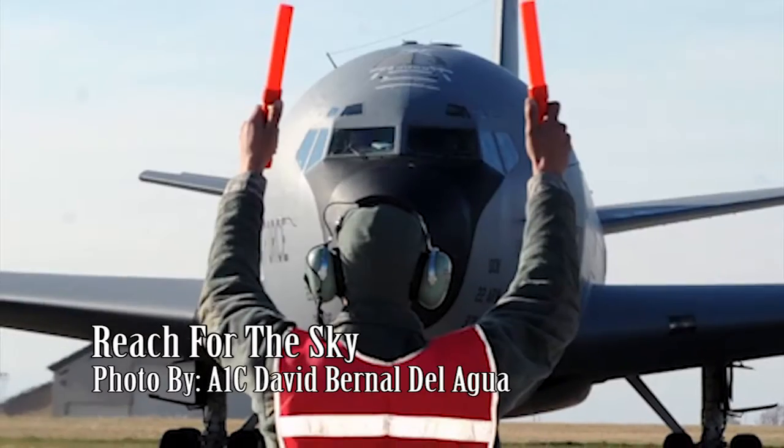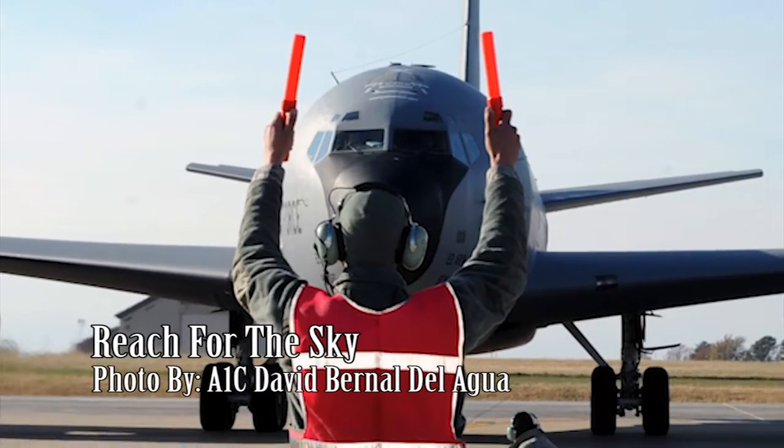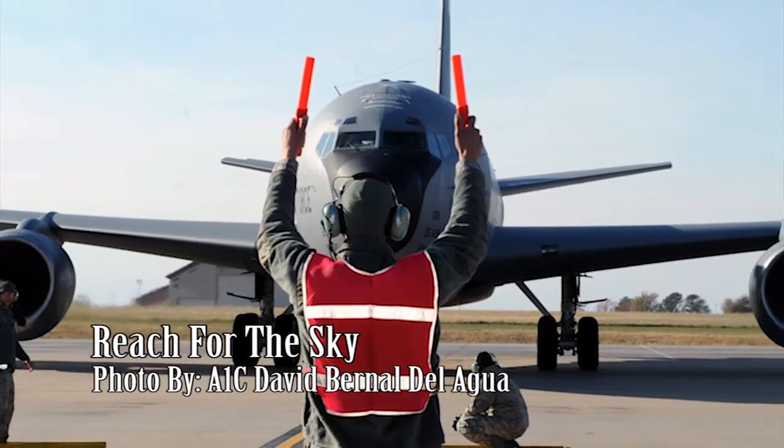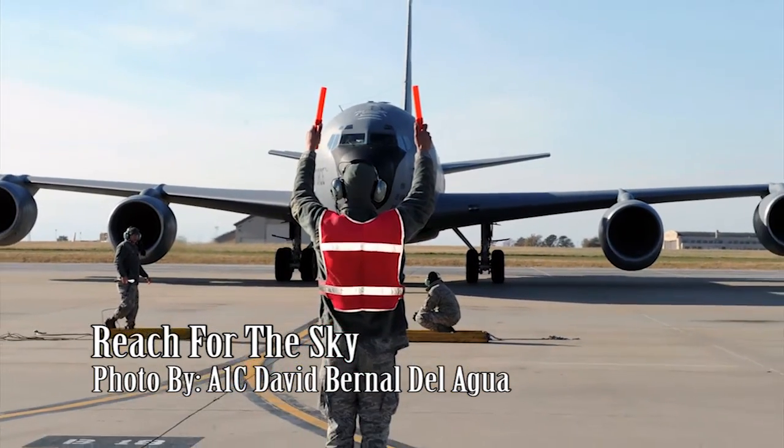An airman marshals a KC-135R Stratotanker into a parking spot before a post-flight inspection. Crew chiefs perform post-flight checks on aircraft to make sure everything is in order after the flight is complete.